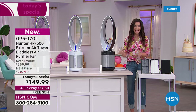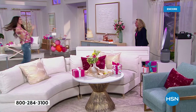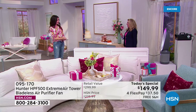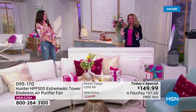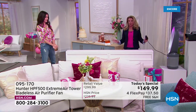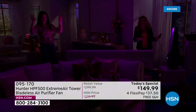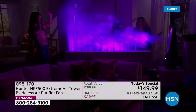My guest Tracy Rosa is in the studio. I'm so excited to have you here. Tracy says HSN's a little confused — when it's your birthday, you get gifts, you don't give them. But this is a gift to everybody because this is from Hunter. We've been around for more than 130 years. It is literally the most advanced filtration system that we have — four layers of filtration.